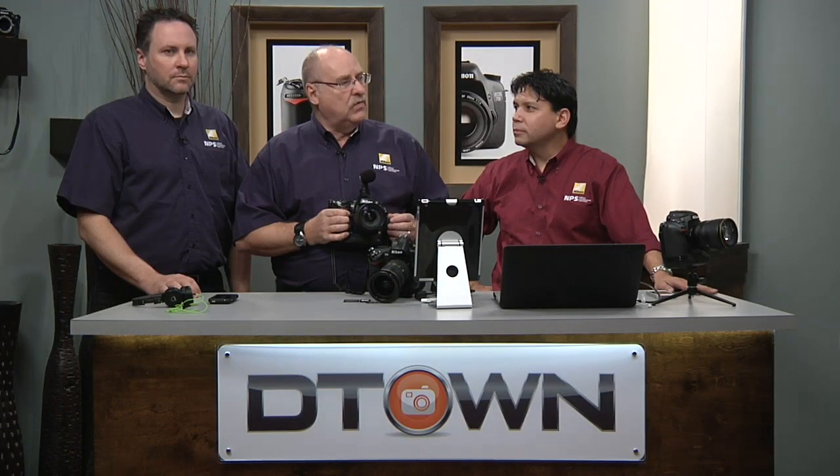The D4 takes it at least a full step more. The ISO where you would have shot at 6,400 — you can now safely assume you can shoot at 12,800. That's one extra step on the shutter speed scale or one extra aperture. And one of the things I need in concerts is frames per second, and this thing can do 10 frames per second.